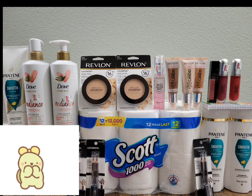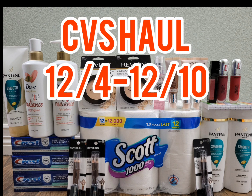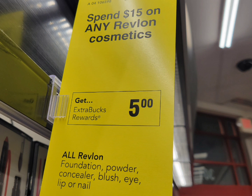Hello everyone, it's CCstar Couponer. Today I'm sharing my CVS haul for this week, December 4 to December 10. If this is your first time on my channel, welcome and thank you for tuning in. If you're coming back and already subscribed, hey, welcome back. Thank you so much for always tuning in and supporting my channel. Let's get right into the deals.